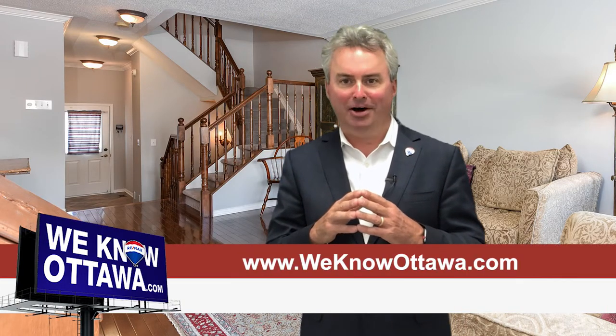We're really happy to have it as one of our listings. To view the details of it, please visit our website at WeKnowOttawa.com. This is Greg Hamry from the Hamry Team. We hope to see you soon. Take care.